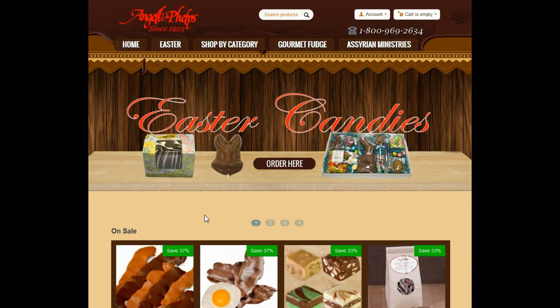Hello and welcome to the Teeley Turner Shopping Network. Today we're reviewing Angel and Phelps. They have been in business since 1925, first starting in Mackinac Island, Michigan. If you don't know about Mackinac Island, it's one of my favorite places.